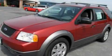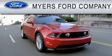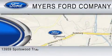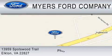Contact us today and schedule your opportunity to see this vehicle in person. Myers Ford is dedicated to do everything possible to ensure that the experience you have at our dealership is as pleasant as possible. We are located at 13959 Spotswood Trail in Elkton, or you can contact us at 800-522-1271.